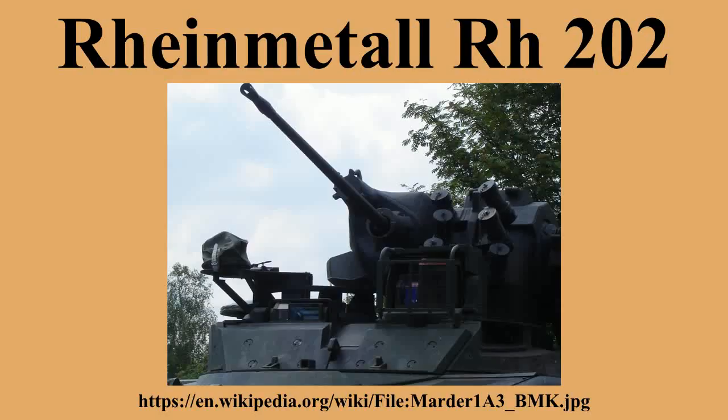An anti-aircraft towed twin mount was also produced. It was used by Argentina in the Falklands War. Variant: 20mm twin anti-aircraft mount.